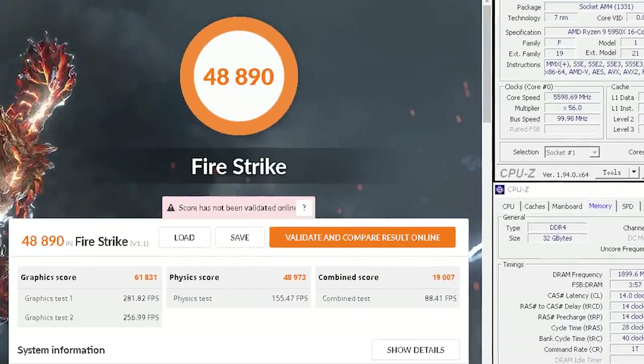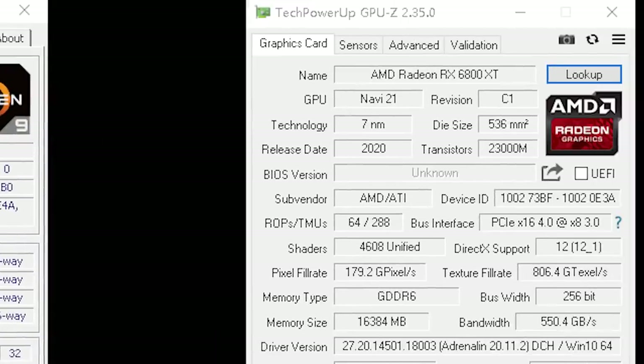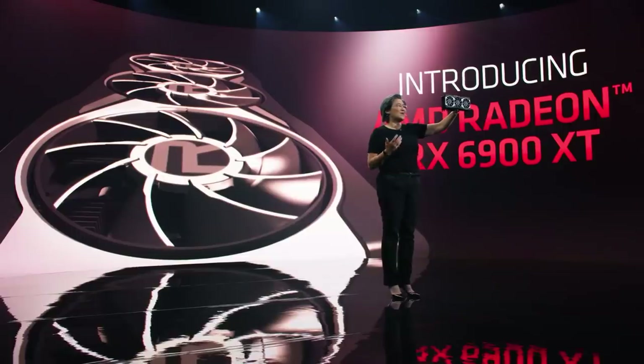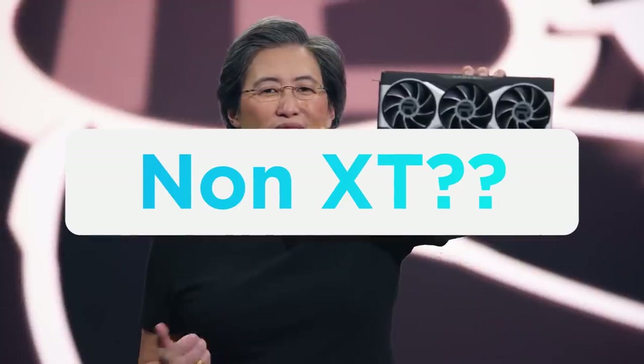Either way, he got a very impressive overall score of 48,890 and a graphics score of 61,831. Of course, don't forget that this is still just the RX 6800 XT. AMD hasn't even released their 6900 XT yet, or potentially a 6900 non-XT model.